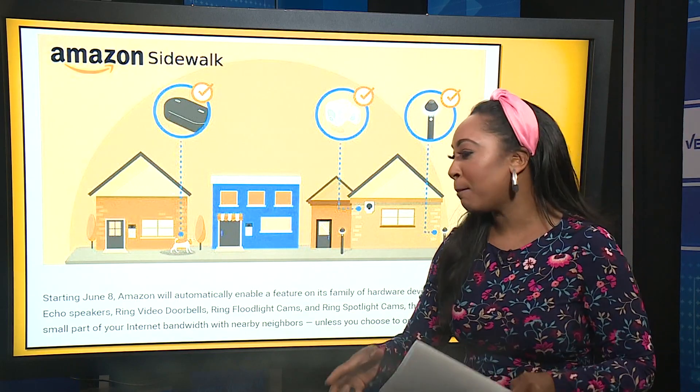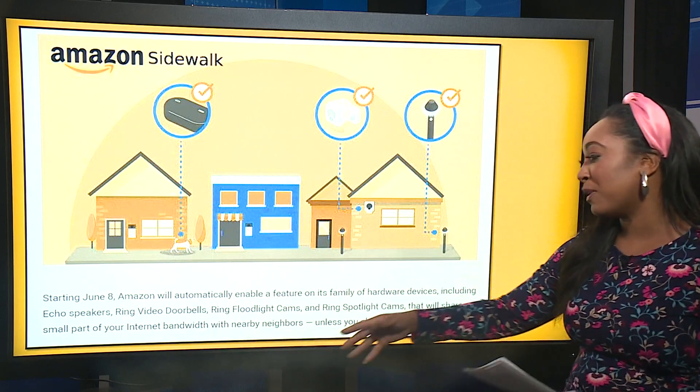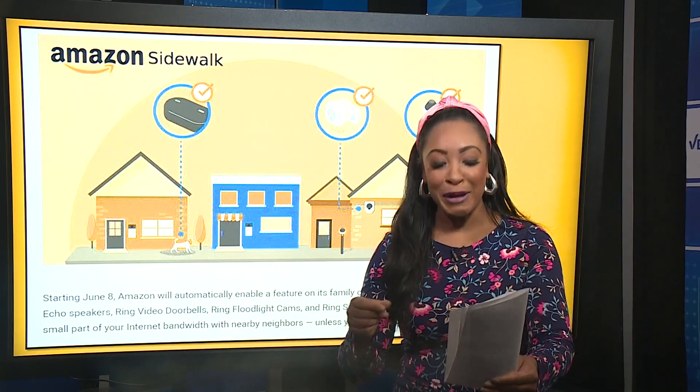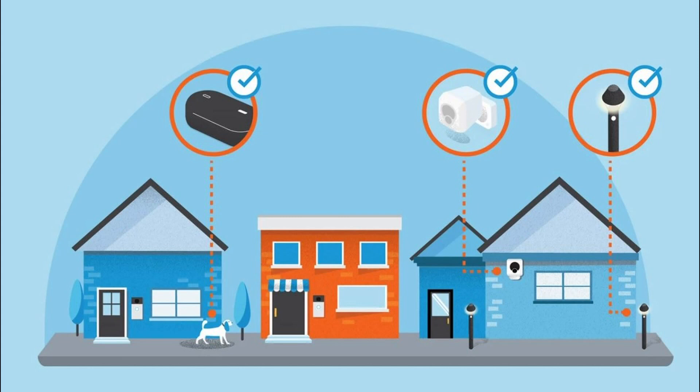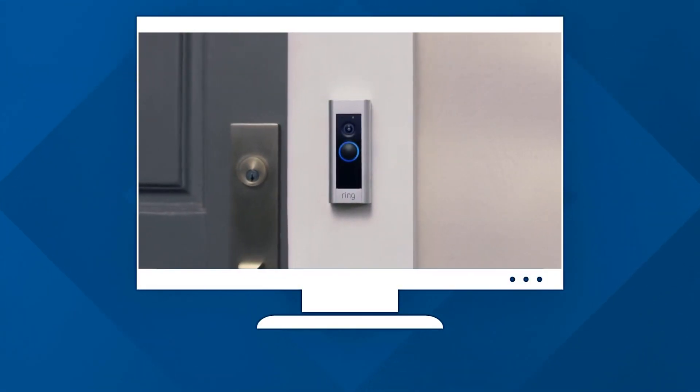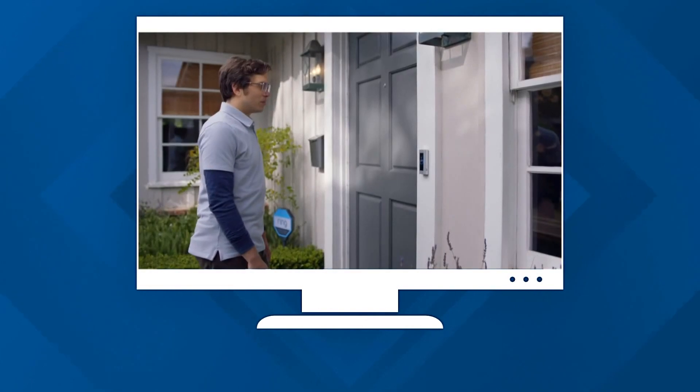They're going to share a small part of your internet bandwidth with nearby neighbors. You may be wondering why. Well, the company says it's going to do some good. So if your internet goes out at the home where you have these devices, the device can attempt to connect to a neighbor's internet to give them some juice so that they can stay connected.